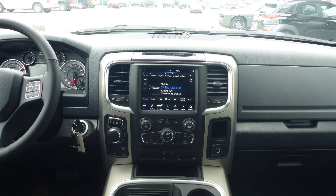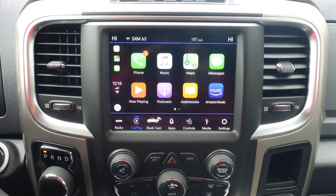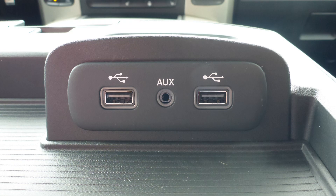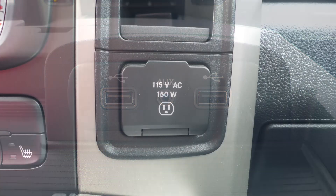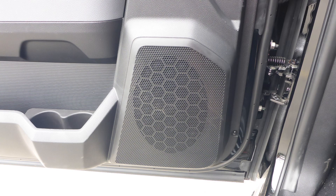A touch screen media center with Sirius satellite radio, Uconnect voice command with Bluetooth, Apple CarPlay and Android Auto, a rear backup camera, an MP3 input jack, a USB port, a 115V power outlet, and 6 speakers.